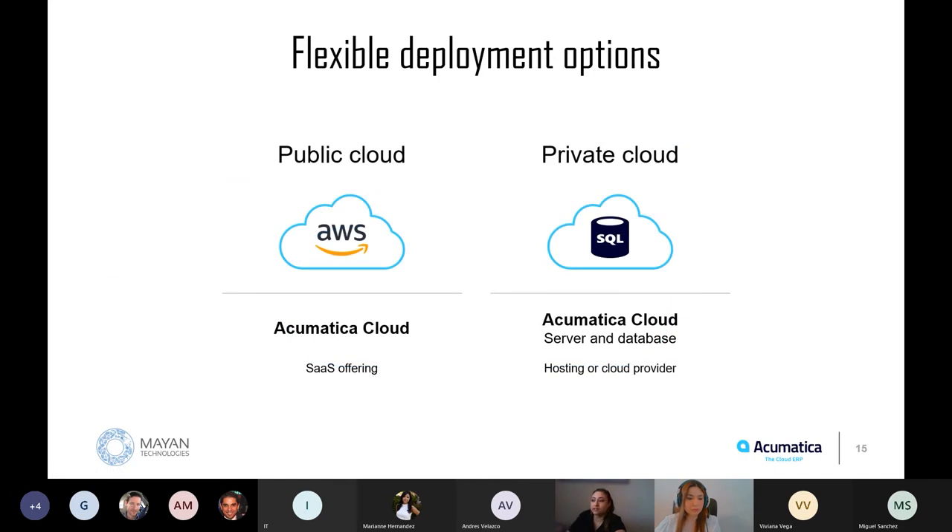Flexible deployment options are another game changer. Acumatica is the only company that allows flexibility of deployment type. We have our public cloud through Amazon Web Services, or you can host it on-premise on your own private cloud. Majority of clients prefer our public cloud for its compliance, disaster recovery, security, integration, and scalability benefits. Deployment flexibility extends to a later date as well — a customer can actually move from a private cloud to a fully managed public cloud, or vice versa, at any time. We can basically do this move overnight, and this is something you can only do with Acumatica.